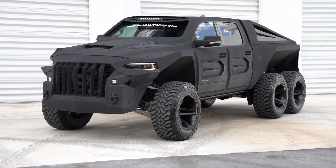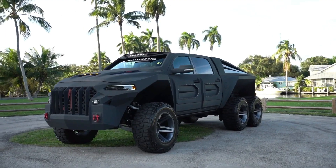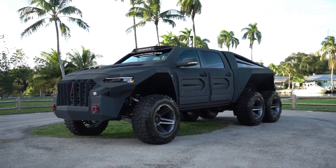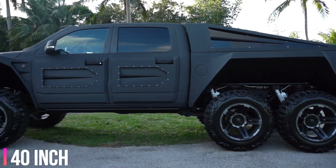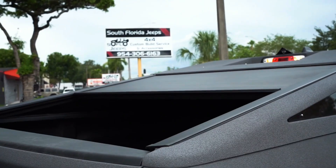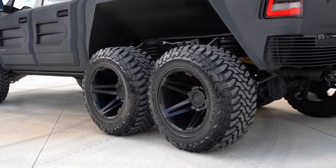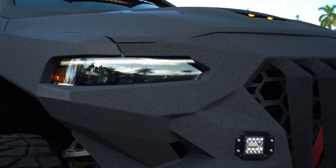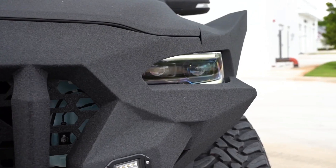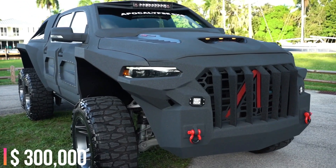The Juggernaut looks nothing like the TRX on the outside. There is an eight-foot extended bed, the largest cab ever produced, hand-fabricated steel bumpers, a cold air intake hood scoop, power steps, and massive 40-inch wheels. Inside the cabin you'll find a 12-inch head unit, a Harman Kardon audio system, heated and cooled seats, and the largest rear seat bench. The Juggernaut 6x6 doesn't come cheap — Apocalypse has priced it at $300,000.